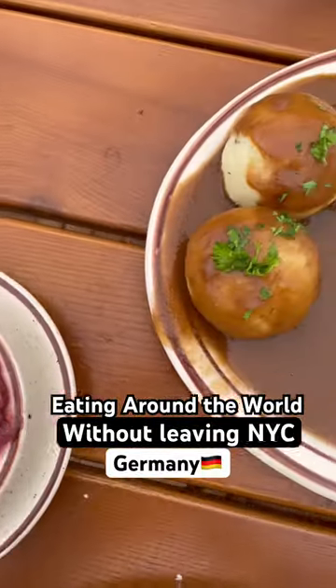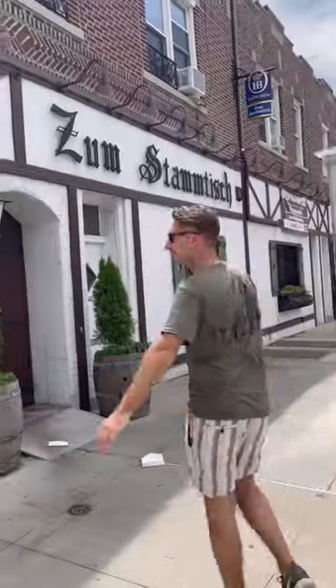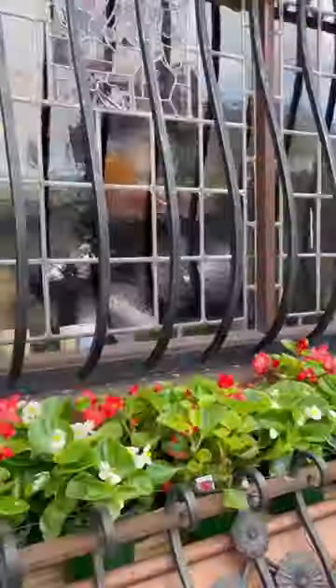Eating around the world without leaving New York City. Today is a do-over for German food. We didn't get it quite right last time, so headed to Zumstammtisch in Glendale, Queens, which has been serving authentic German food since 1972.